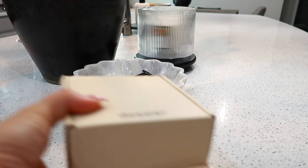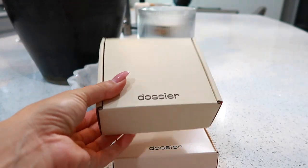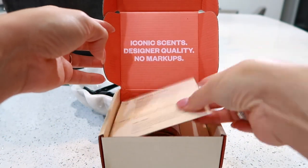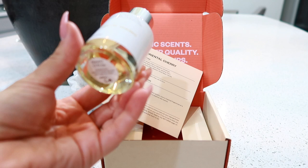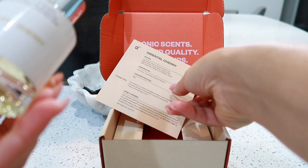Before we get into the video, we're starting off with another set of Dossier perfumes. You guys know that I love these - I always love to go over the two scents I have for the month. This month is Oriental Cherry. These are always just as much a surprise for me as for you. They're amazing, super nice, luxurious, high-end, and super affordable.